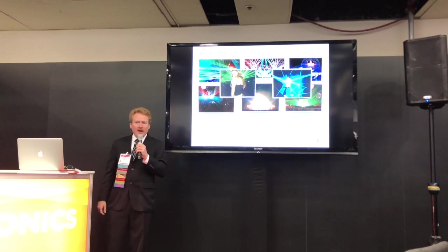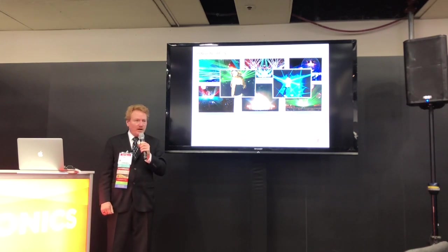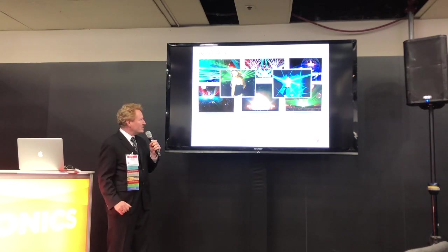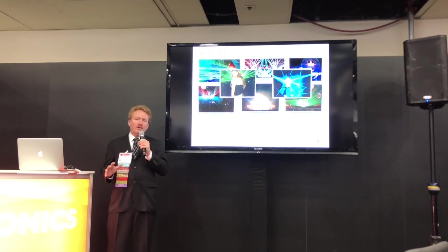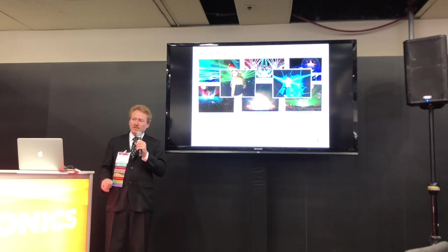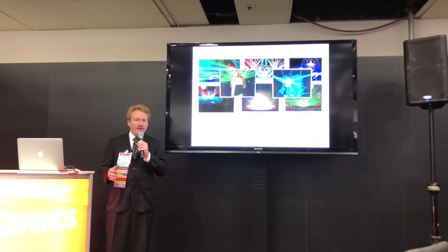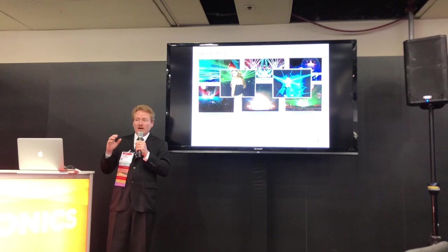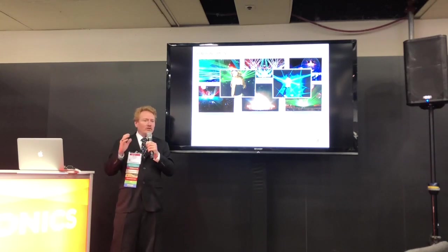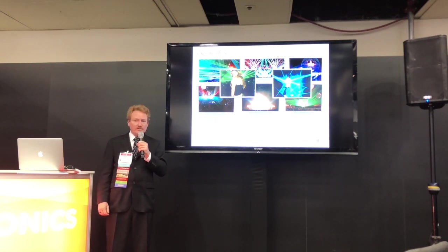Pangolin Laser Systems has been in business for 33 years. We are the best known company for producing software-related control hardware and lasers for the creation and performance of laser light shows all around the world. So wherever you see a laser show — whether it's at a theme park, amusement park, in a movie theater, a concert, or even in your local pubs and clubs — that's our software and hardware controlling those lasers.